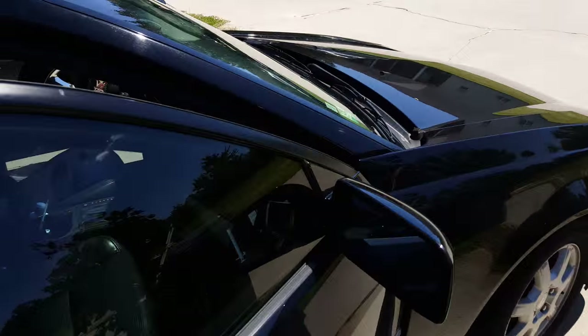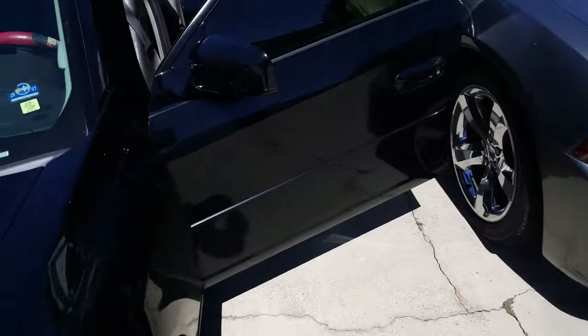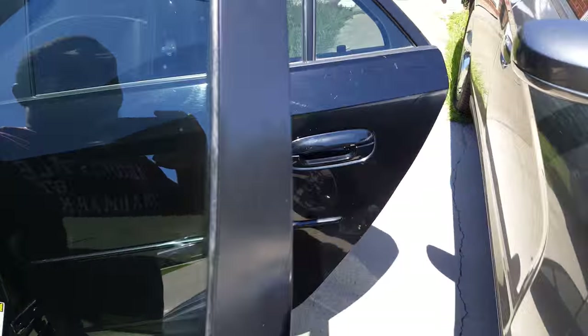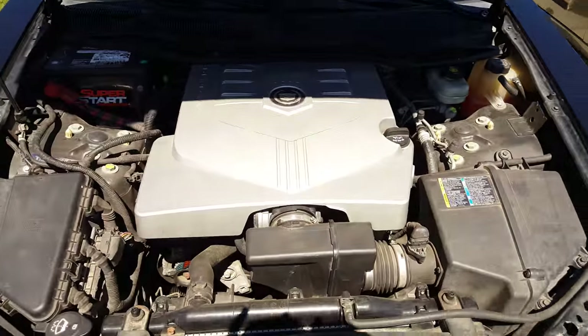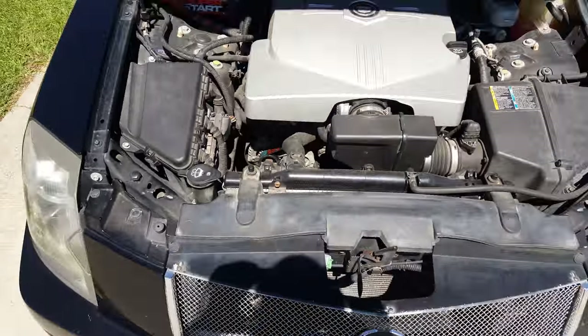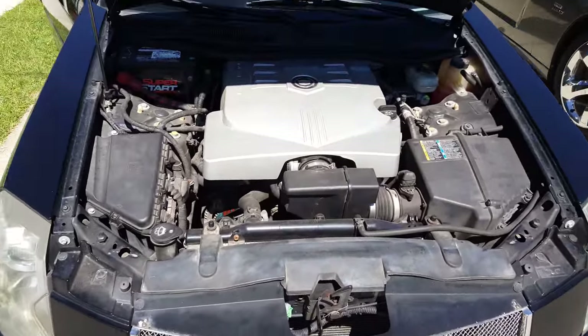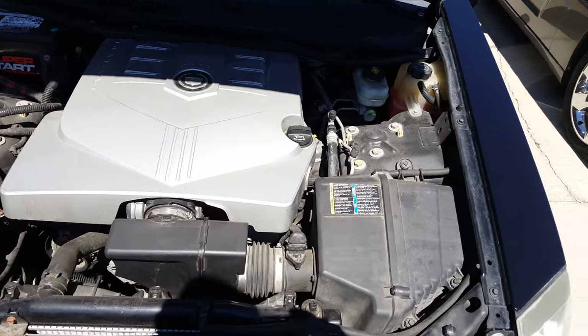I'll walk around here and show you what the motor is like. You might see this car with a couple of different grilles — a lot of different grilles come from the factory. Let's pop the hood. So under this hood is Cadillac's 3.6-liter V6 with VVT — variable valve timing.